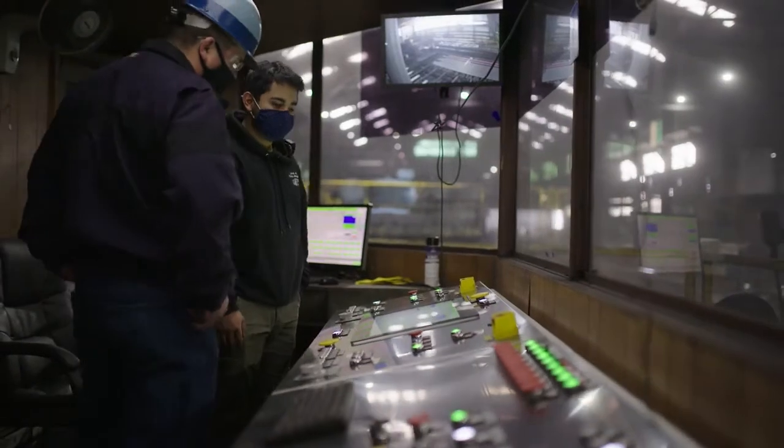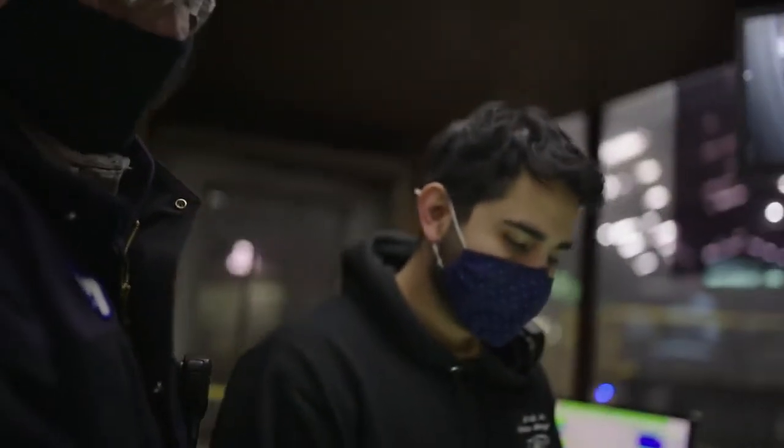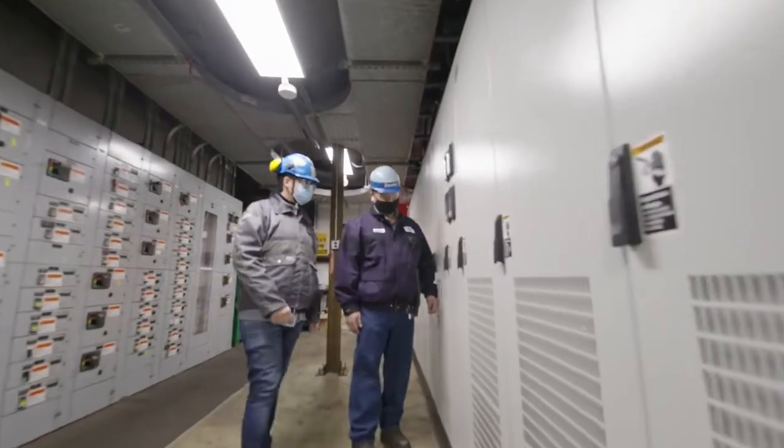We do have another project already running with Chicago Heights Steel. Everything is going to be Allen Bradley, Rockwell — PowerFlex AC drives in this case — and Allen Bradley PLC. We always prefer to work with Allen Bradley products.